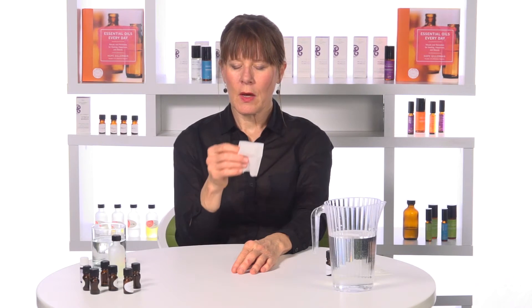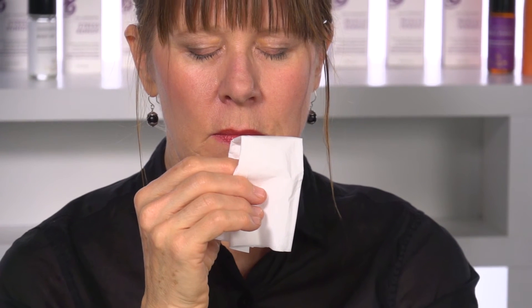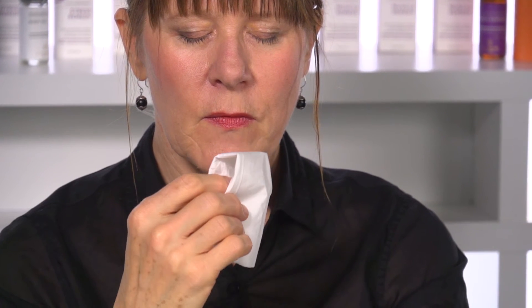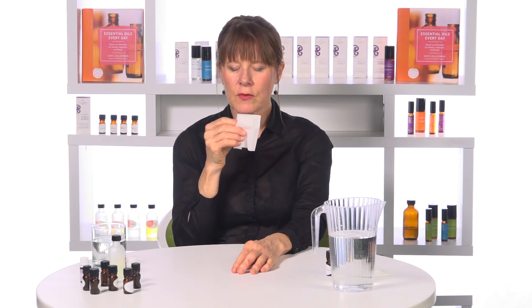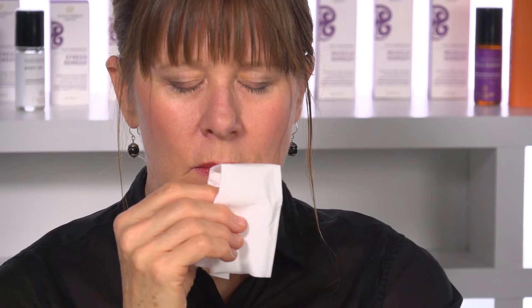By now your breathing should be slowing down, and you could be inhaling on a count of four. Fully exhaling. On your fifth breath, it might even be a longer inhale, as if you were sipping the odor through a straw. And relax the arm back down.